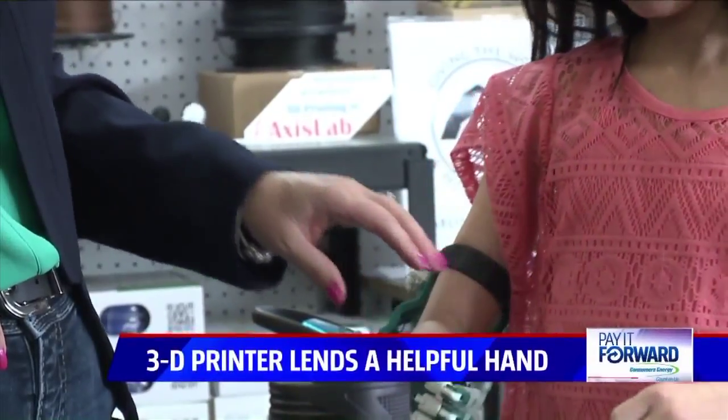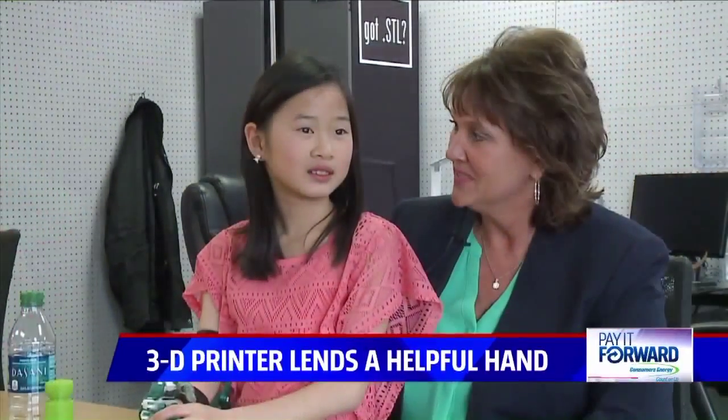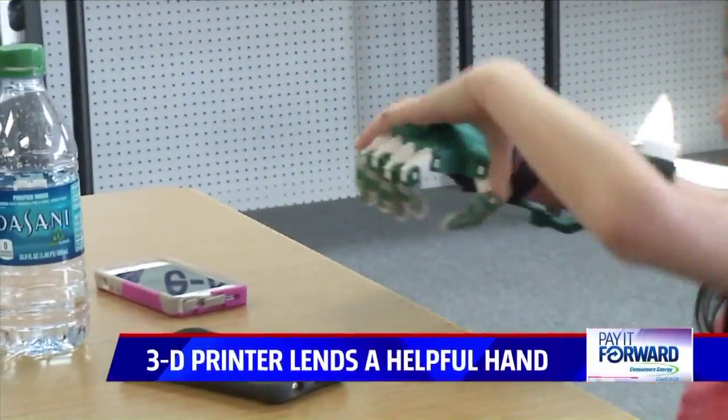But Sophia, at just nine years old, has a very special story. She was born in China, was adopted, and her family brought her home at three years old. She was born without her hand. And even though she needs help with some things, like picking up glasses or putting clothes on, she doesn't slow down.